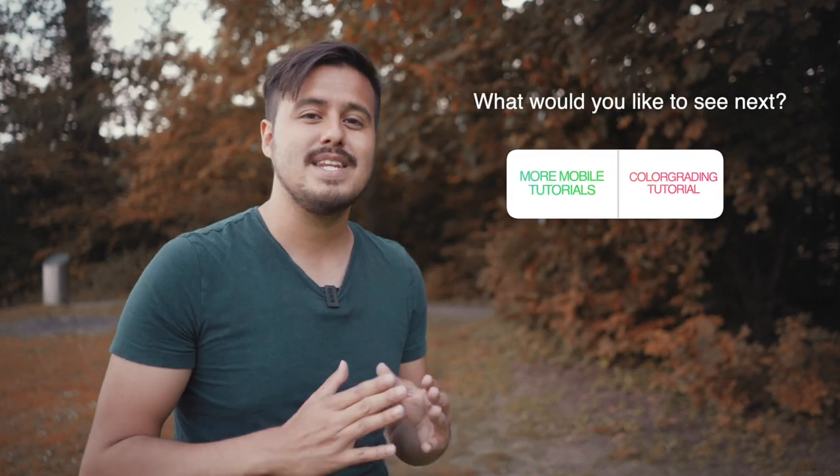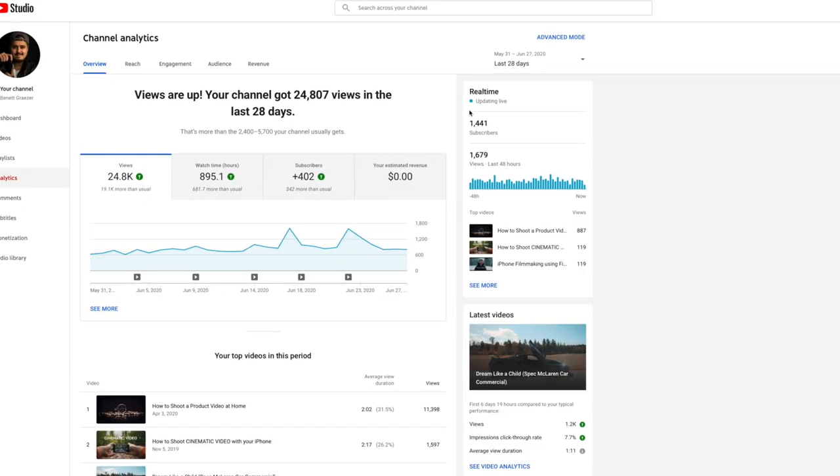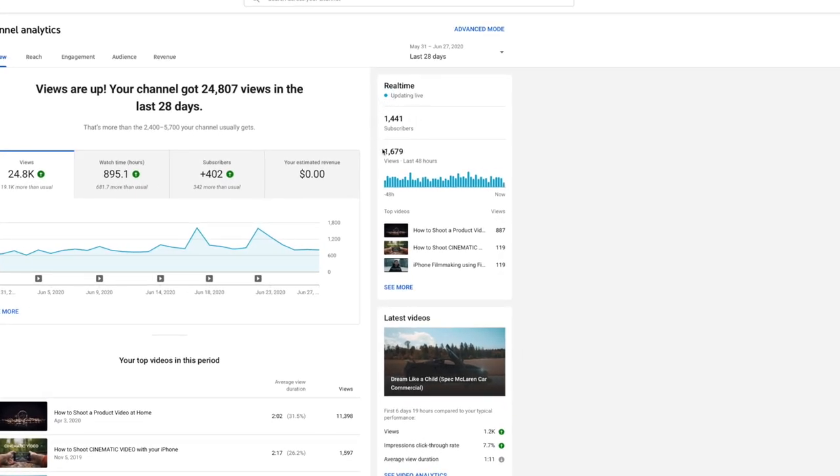That was it for today's video, guys. I hope you enjoyed it. If you did, please leave a like and let me know in the comments what you would like to see next. Subscribe to support me — I'm working hard to produce more awesome content for you guys. We are soon reaching 2000 subscribers, which is really crazy. So thanks a lot for your support. And remember, the best camera is the one you have in your pocket.